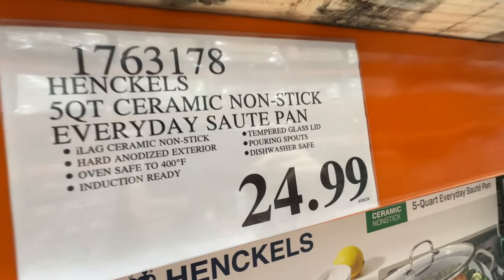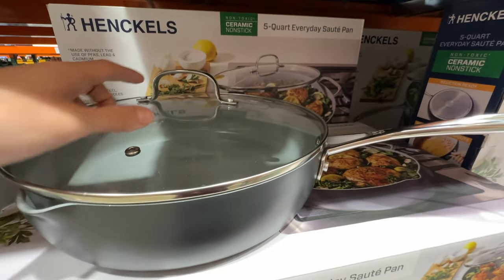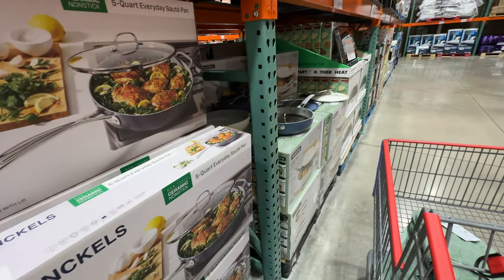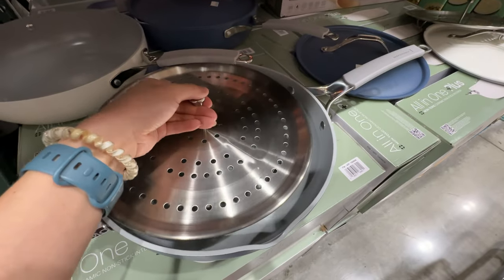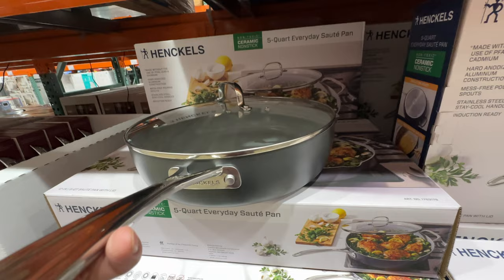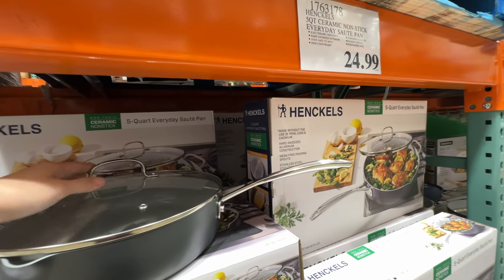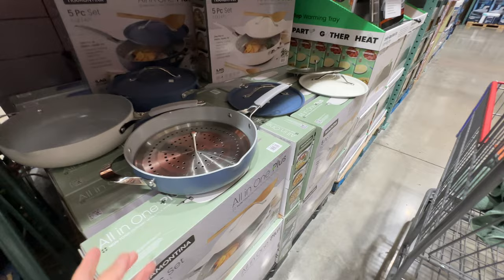I talked about this ceramic non-stick everyday sauté pan from Henckels in my last video — it's $25. We actually got one in the mail from Henckels and I love it. It's lighter compared to the Tramontina one, which Costco is discontinuing. It comes with a steamer and it's really good quality. I burned my Tramontina pan like 10 times, so I'm glad I got the Henckels — $25 is a really good price for what you get.